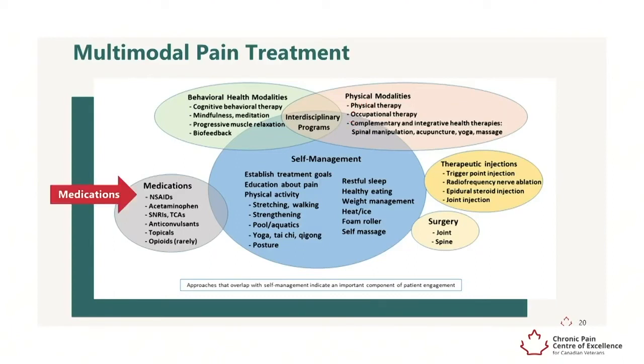Medications such as non-steroidal anti-inflammatory medications, acetaminophen, and prescription medications may also be effective. The choice of medication is based on the specific pain condition and other common conditions that may be present.